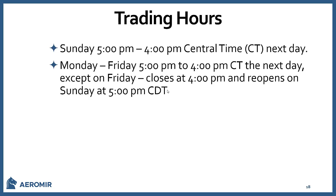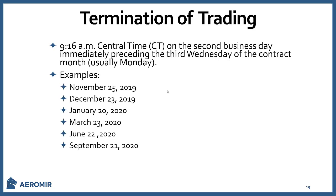Trading hours run from Sunday at 5 PM Central through 4 PM the next day, and Monday through Friday from 5 PM to 4 PM Central — except Fridays, when it closes at 4 PM Central and reopens Sunday at 5 PM. Termination of trading on futures is at 9:16 AM Central on the second business day immediately preceding the third Wednesday of the contract month. For example: November 25th, December 23rd, January 20th, etc.